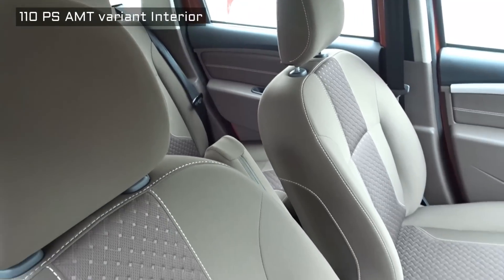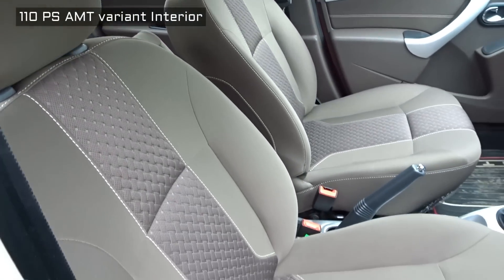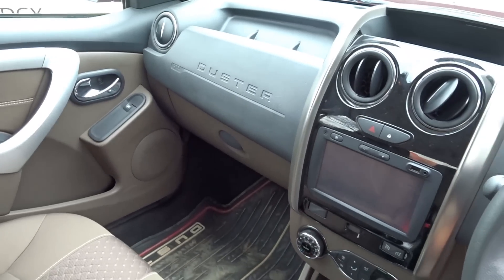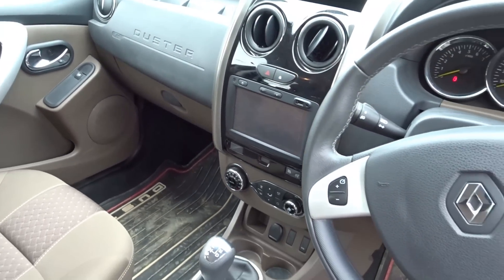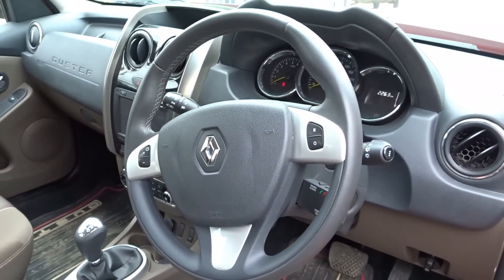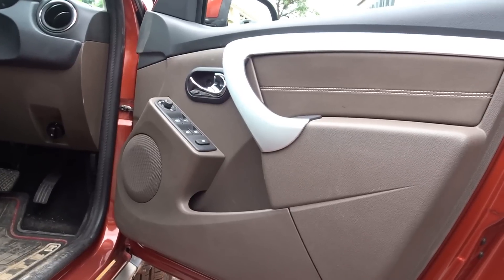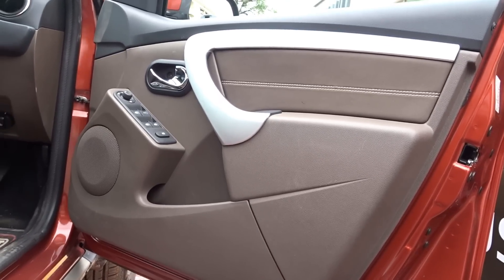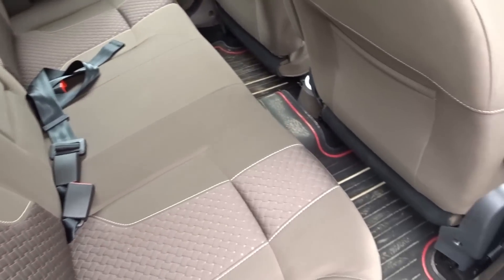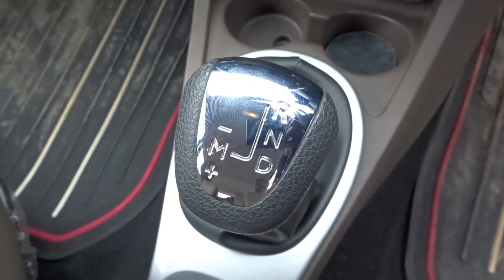Talking about engine specs, we basically have two variants in diesel — the 85 PS variant and the 110 PS variant. This time I am reviewing the AMT variant which only comes in the 110 PS variant. Here we get a 1.5 litre DCI engine that puts out a max power of 110 PS at 4000 RPM and 245 Nm of torque at 1750 RPM, mated to the magical 6-speed automatic manual transmission.